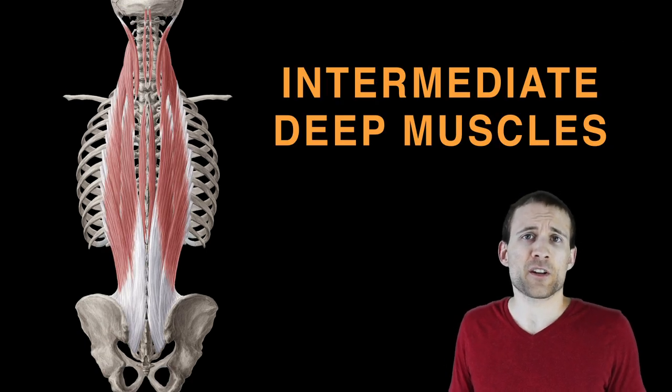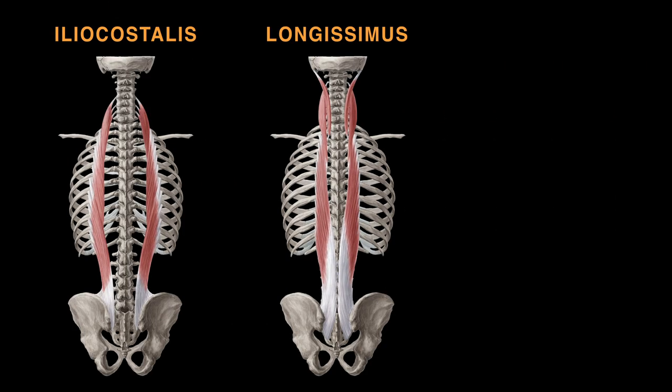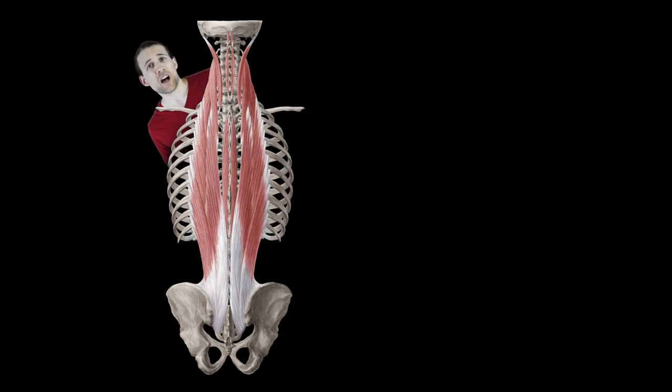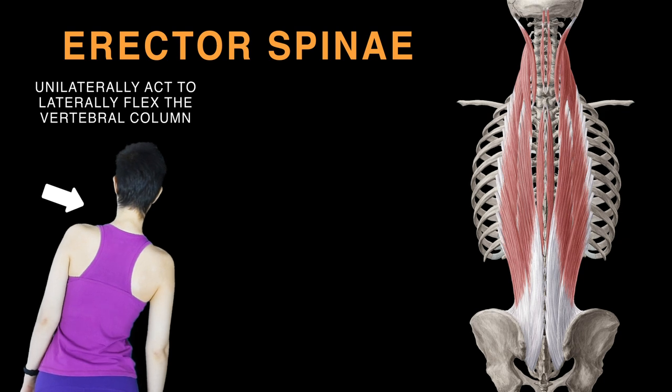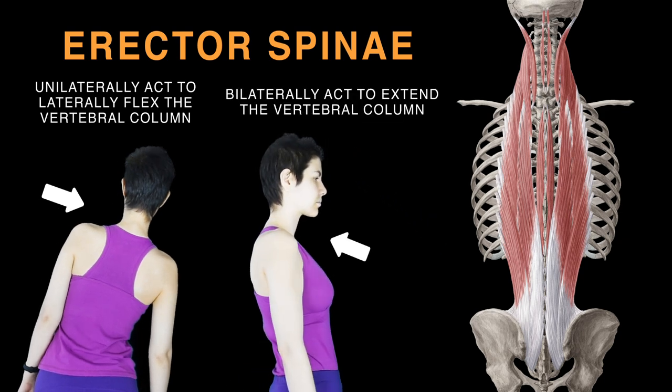The intermediate deep muscles of the back number three: iliocostalis, longissimus, and spinalis. Together they form a column called the erector spinae, located between the costal angle of the ribs and the vertebrae. These three act unilaterally to laterally flex the vertebrae and act bilaterally to extend the head and vertebrae.